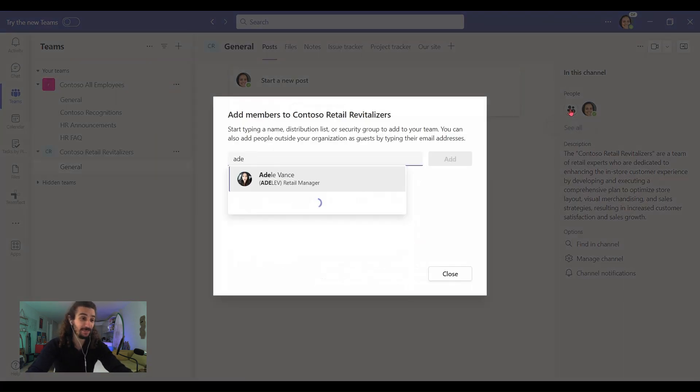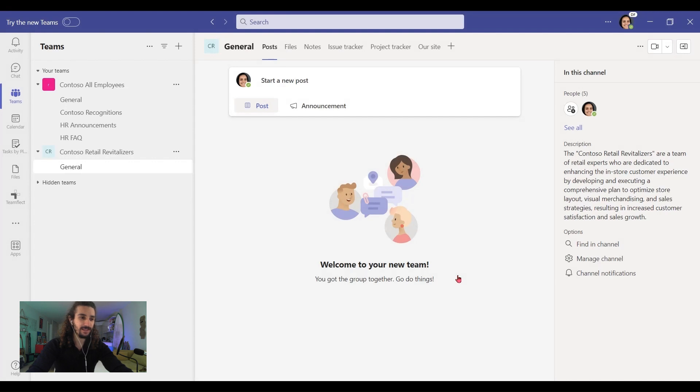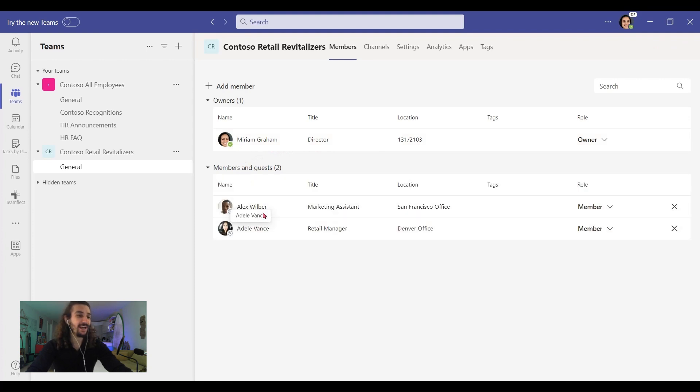And to add more people, I'm going to click 'People.' Let's add Adele, our retail manager, and Alex, our marketing assistant, and click add. Let's close it. And now let's click 'See All' under people. And this is our team. Miriam is the account I'm using today. And in our members, we have Alex and Adele. And that's how easy it is to create your team. And trust me when I say that team is going to be your hub, your central platform for the entire project.